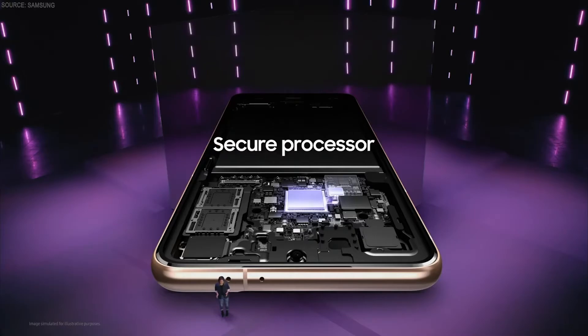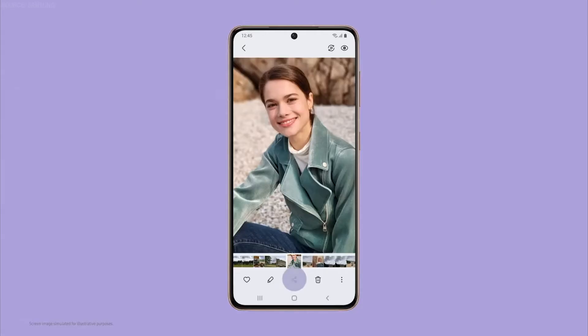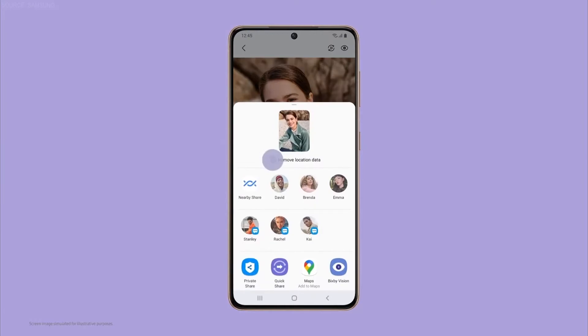With a secure processor, secure memory, and integrated software, this vault will safely store your device PIN and password, biometrics and blockchain, and Samsung's service authentication keys. We also upgraded the S21 series privacy features for the pictures and text files you share. Now you'll be able to remove location metadata from photos to keep your location private. And if you have photos, videos,